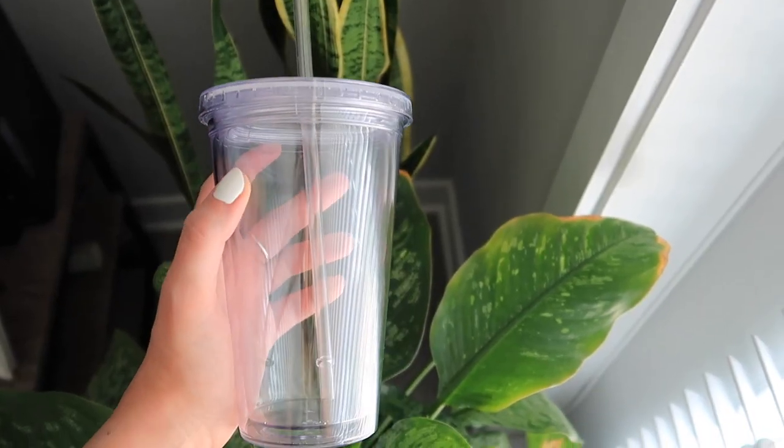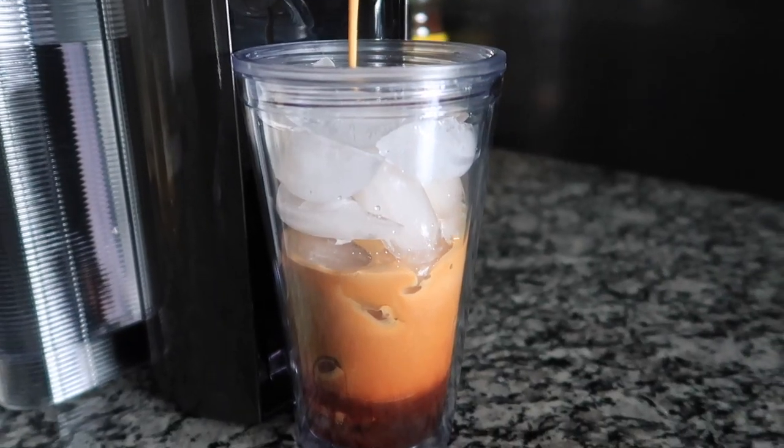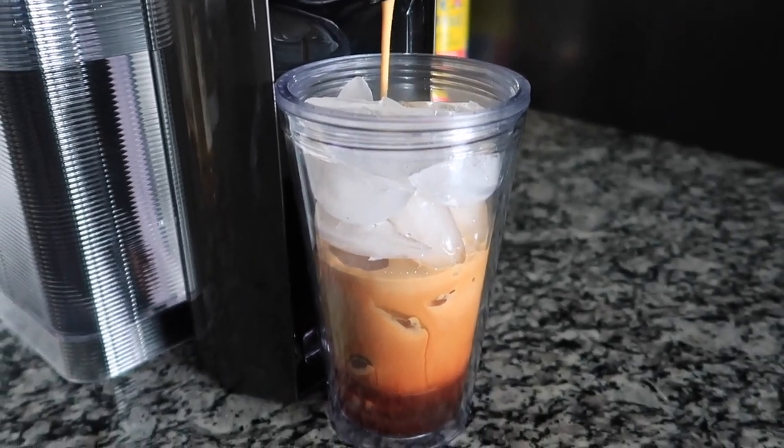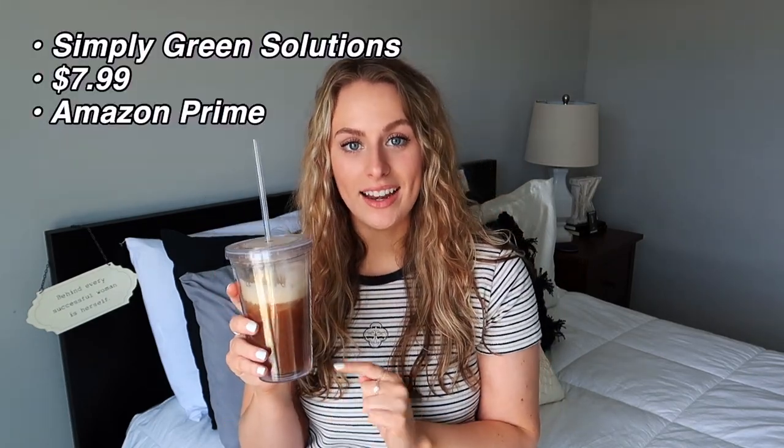We can start with this guy right here. This is a 16-ounce tumbler that is double-walled and just clear for aesthetic purposes, and as you can see I love to put my iced coffee in here. I take it to work, I take it in the car on the go, or when I'm just wandering around my apartment. It keeps my drink cold and it doesn't get that condensation and sweat on the outside. They come in multiple different colors; I personally like the clear one. One of these tumblers is $7.99 on Amazon.